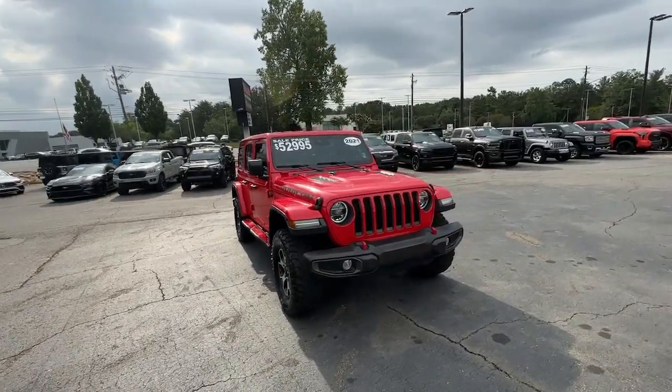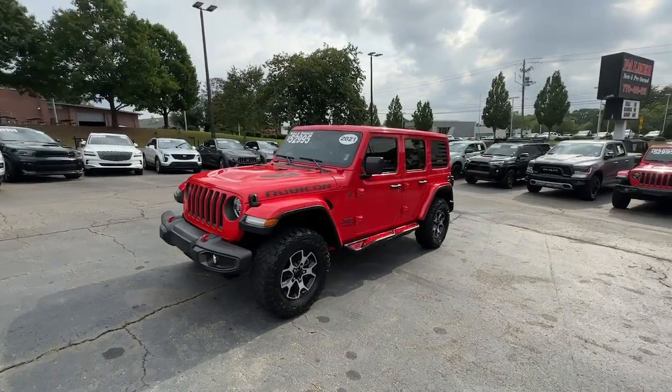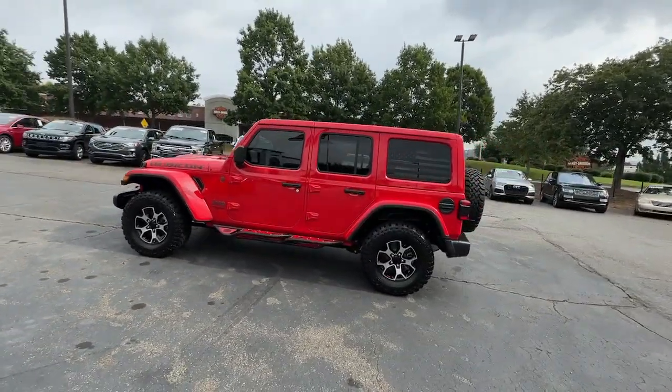Your next car could be the 2021 Jeep Wrangler. This vehicle is an outstanding buy with fewer than 25,000 miles on the odometer.